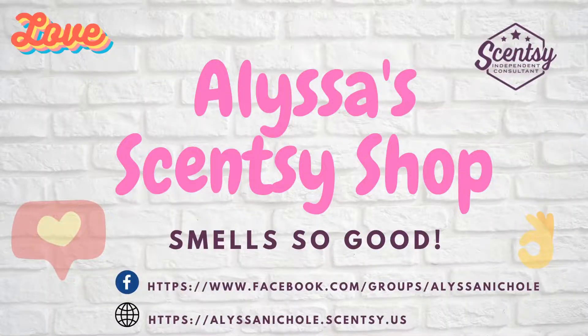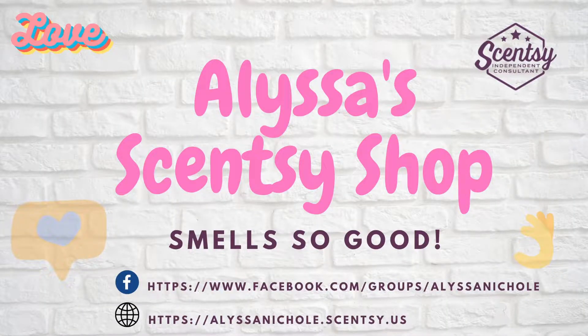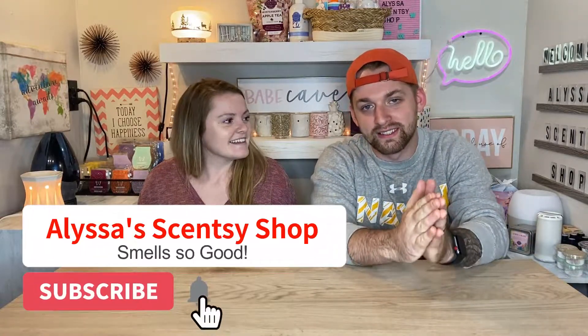What is up, what is up, what is up my party people — no, please don't say that, do a regular intro. Hey, what is up everybody, my name is David, this is Alyssa, and we're doing another episode of Alyssa's Scentsy Shop.